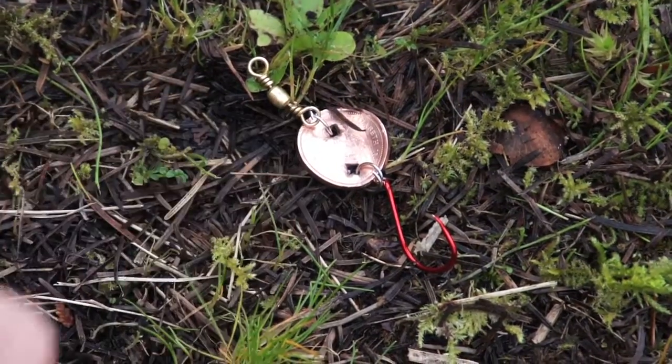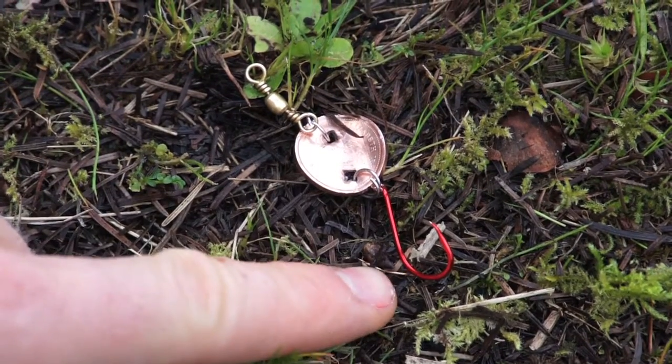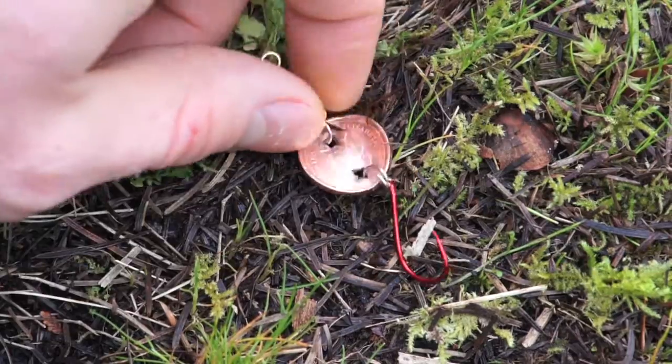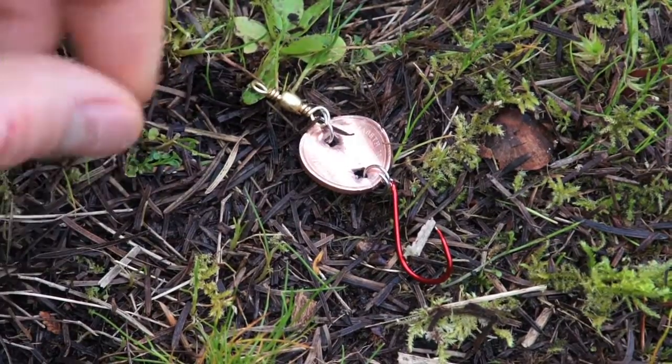All I've done is punched a hole here and a hole here with a hammer and nail, attached a hook with a split ring and a swivel with a split ring, put a little bend in the penny to give it some action, and away we go.